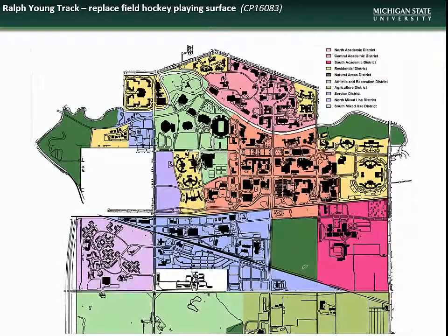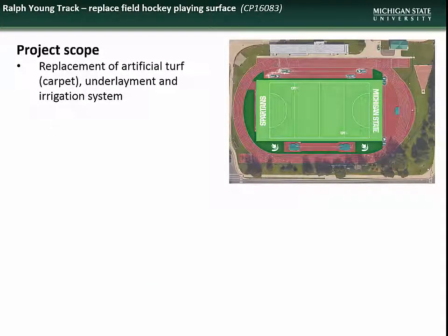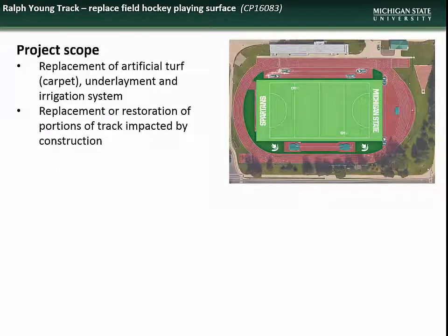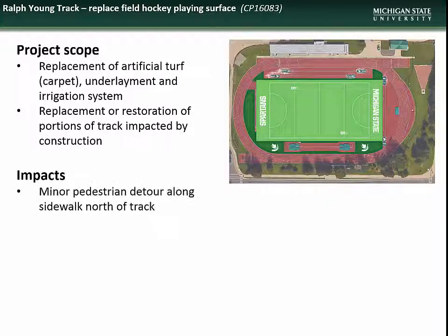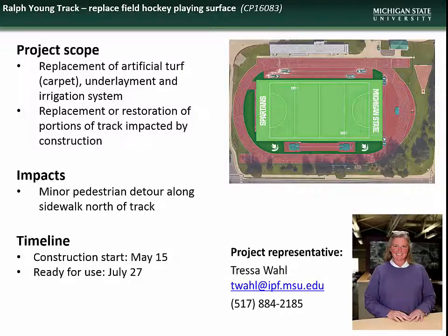Next is the project to replace the field hockey playing surface at the Ralph Young Track. This project will include replacement of the artificial turf, underlayment, and irrigation system, and replacement or restoration of those portions of the track impacted by construction. Impacts will be minimal and will include minor pedestrian detours around the north side of the track. Construction is scheduled to begin on May 15th and is expected to be complete by June 27th. Contact design representative Tressa Wall with questions.